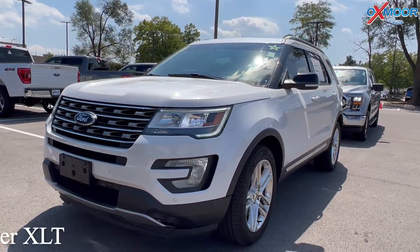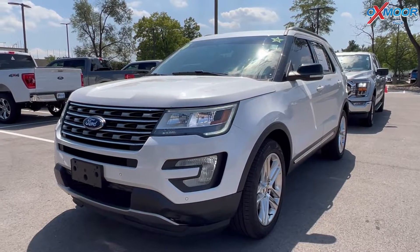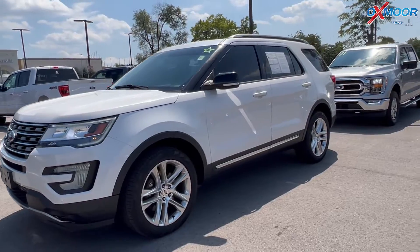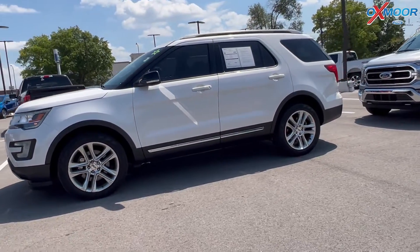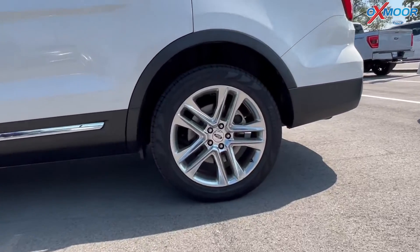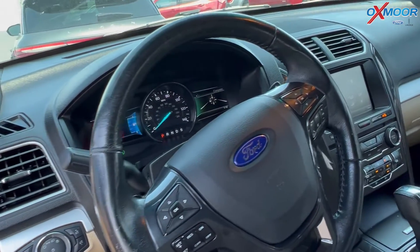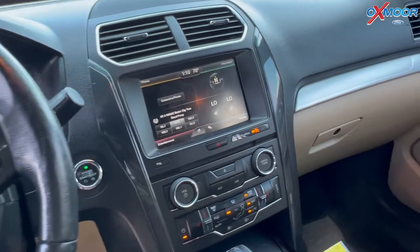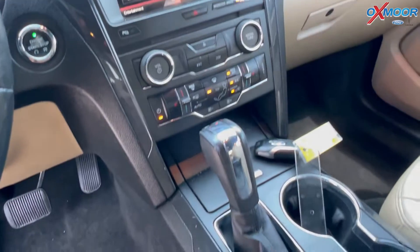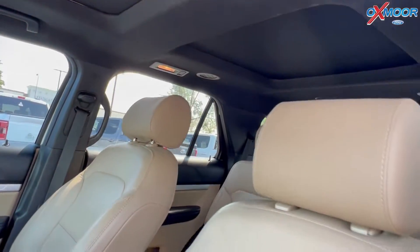For our second vehicle we have a 2016 Ford Explorer XLT. The exterior color is in a white platinum metallic tri-coat. There's going to be alloy wheels, this is four-wheel drive. You'll have a sunroof, heated seating, and there's also the entertainment package. The interior color is in a medium light caramel leather.